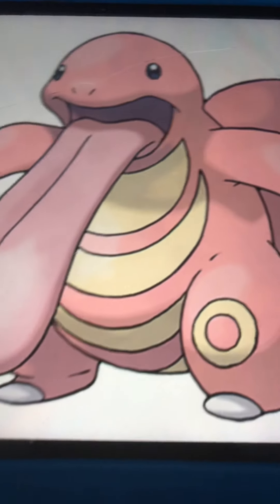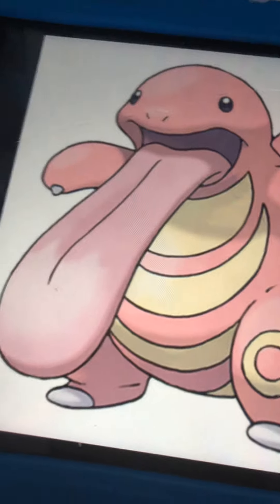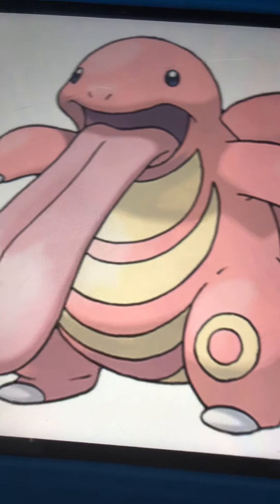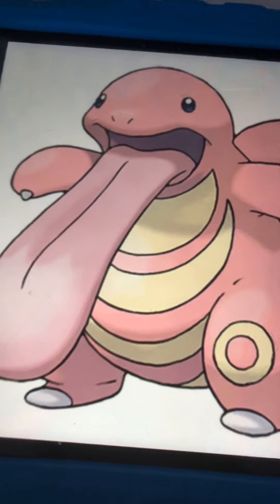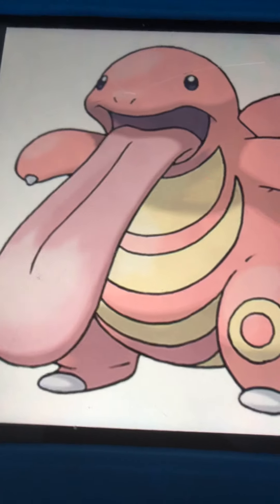So number 8 is Lickilicky. I like it because it's got this really long tongue. It's like all pink, with circles and like half moons, and grayish white. So I'm surprised — first time I looked at it for the Pokedex, I really liked it. That's our number 8.